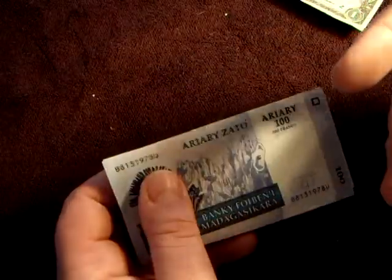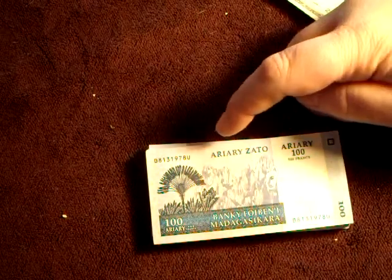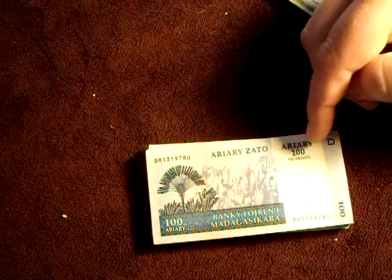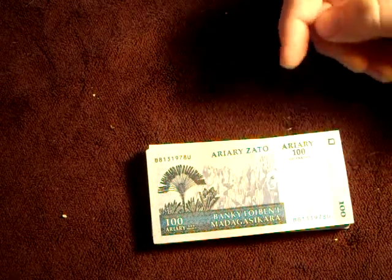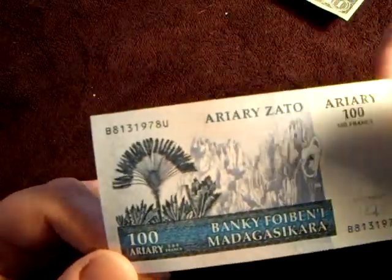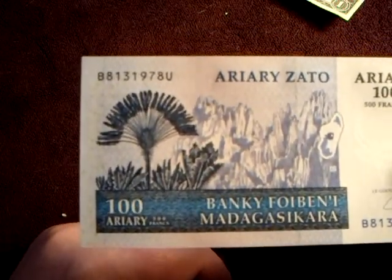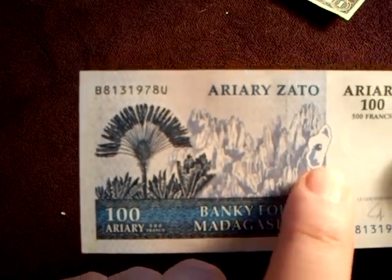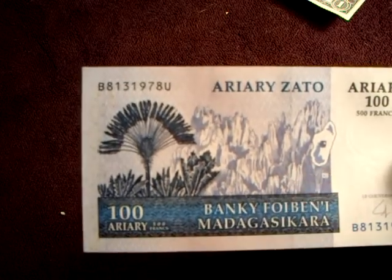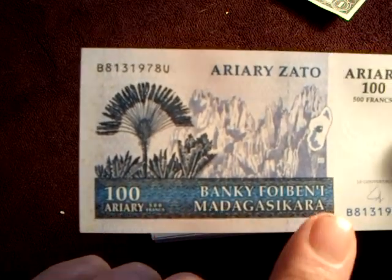Let me take off the striped wrapper — look at that! Let me show you what it's got. The first thing I noticed is it says 'ariary' on it — 'ariary' — a hundred, five hundred francs. I don't know what that means, but that's interesting. If you do know, you can leave a message in the comment section. It's got some jagged cliffs on it, a little map of the island, and some really neat-looking foliage.